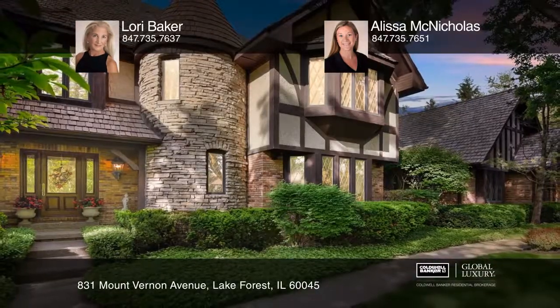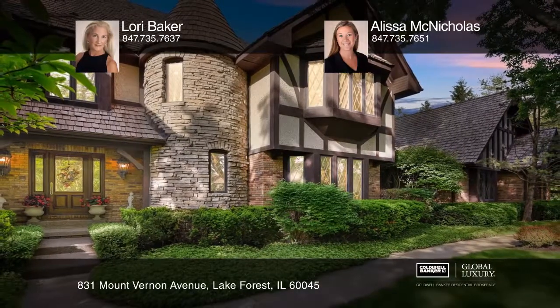Don't miss out on this unique opportunity. Call Lori Baker and Alyssa McNicholas.